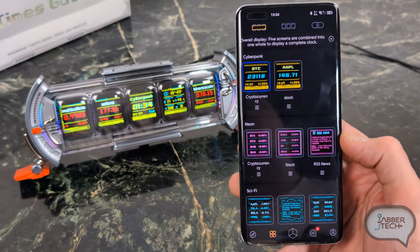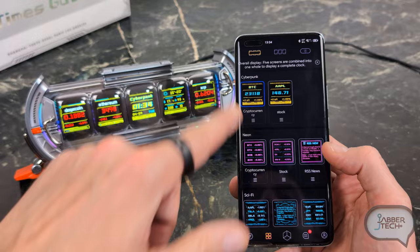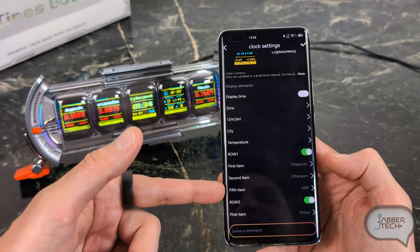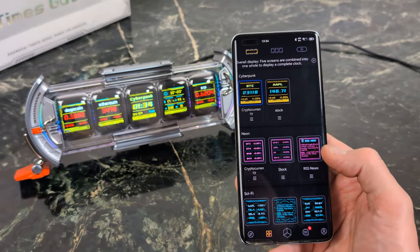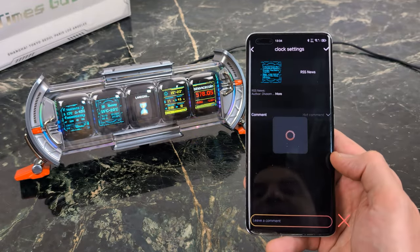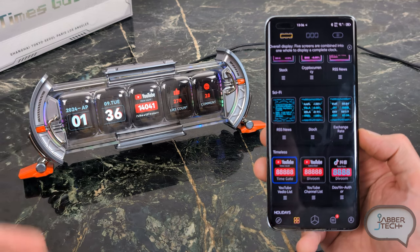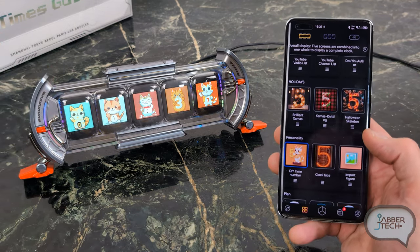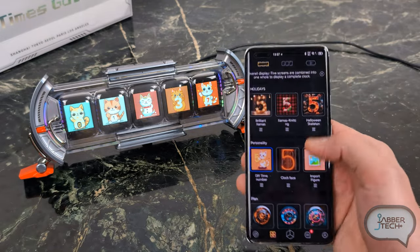In the next setting this is where you change all the options about your five displays, and these options are curated by Devoom. Here's my cryptocurrency option — you can choose which cryptos are shown, and it rotates through them. Here's a sci-fi option with an RSS feed. One curated display I really like is the YouTube counter — if you're a YouTuber or TikToker, this is a nice way to keep track of followers, likes, and comments. There are a lot of curated options to choose from, including a clock.